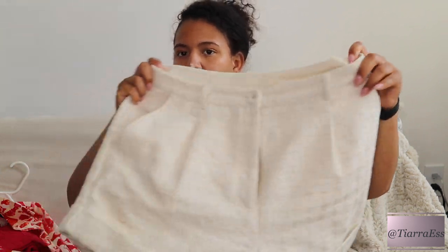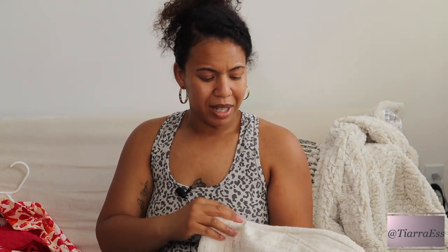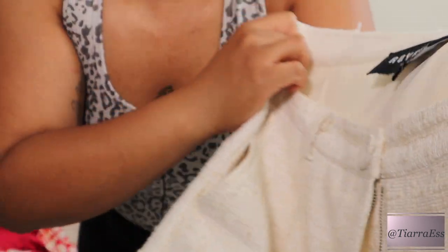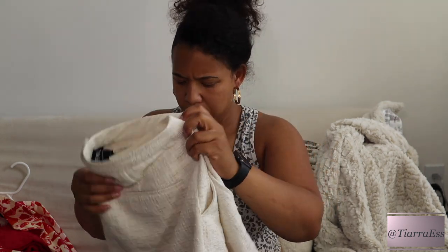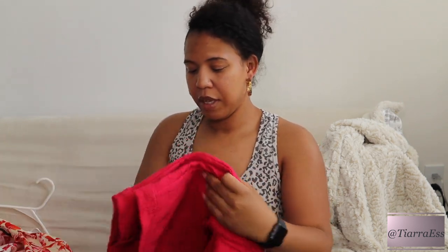I went to Macy's about a month ago and picked up a few things from the clearance section. I found these cute shorts — they're like an off-white with a light tan, and the detail is really cute. They're by a brand called Royalty. I usually never shop at Macy's, but I went with my cousin and she said let's check the clearance section. I found them in pink too — they had black but not in my size.